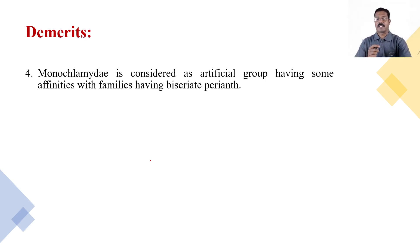Monochlamydae is considered an artificial group having some affinities with families having biseriately arranged perianth. Very little importance is given to the main characters. Monochlamydae is considered an artificial group with no close resemblances among its members, and this is one type of demerit.